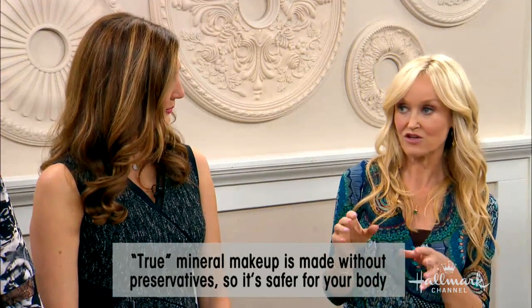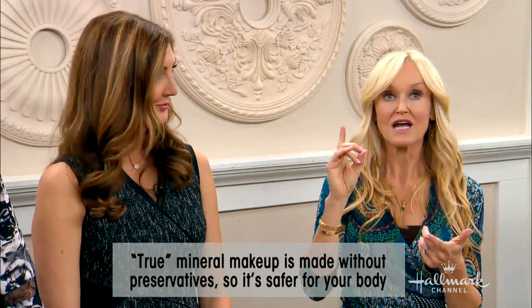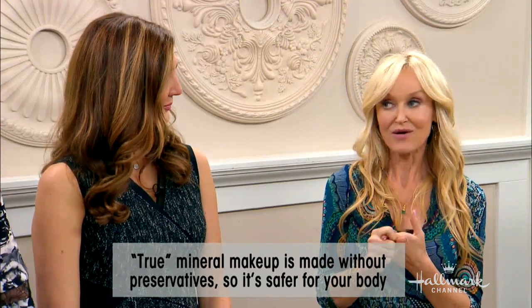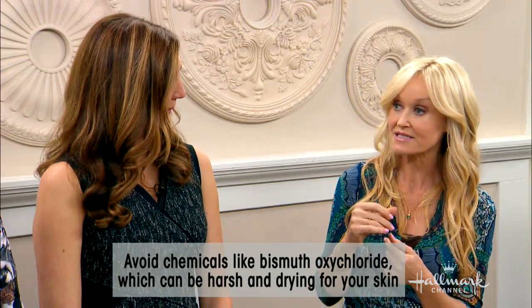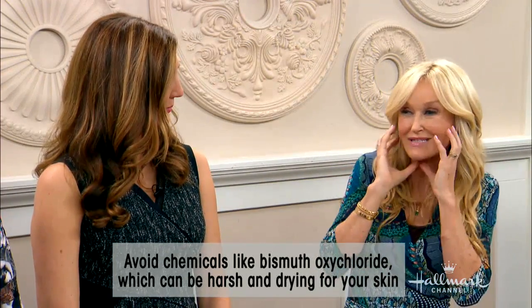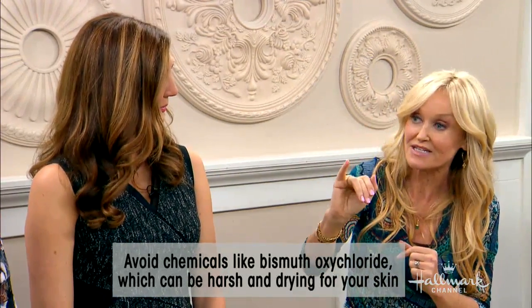So why not buy — why make? Well, why I like to make is that I can exclude ingredients that I don't like. So preservatives — I don't necessarily love those. And also, there is an ingredient you might want to look out for at home. It is called bismuth oxychloride. This is in a lot of mineral foundations. I don't like it because it is very drying and irritating to the skin — that's why a lot of people say they don't like mineral foundation because it feels dry. It's because of that ingredient. It's a filler and it's sort of powdery. But what I'm showing you how to make today doesn't contain that.